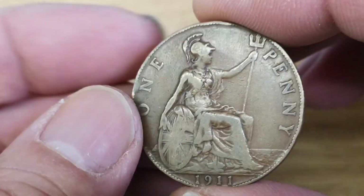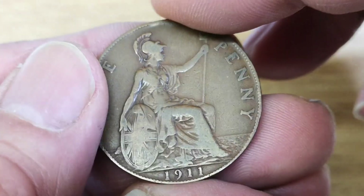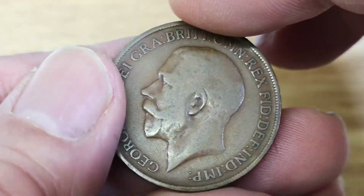It's quite a common coin and in this condition you'd probably pick it up for about 50p, between 50p and a pound - not much really. So let's put that down there and have a look at another one.